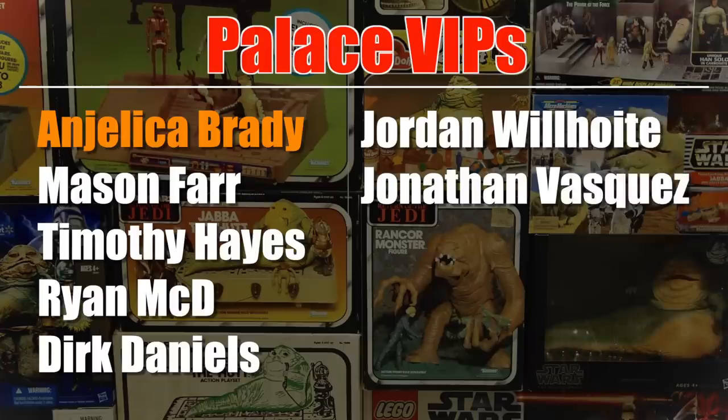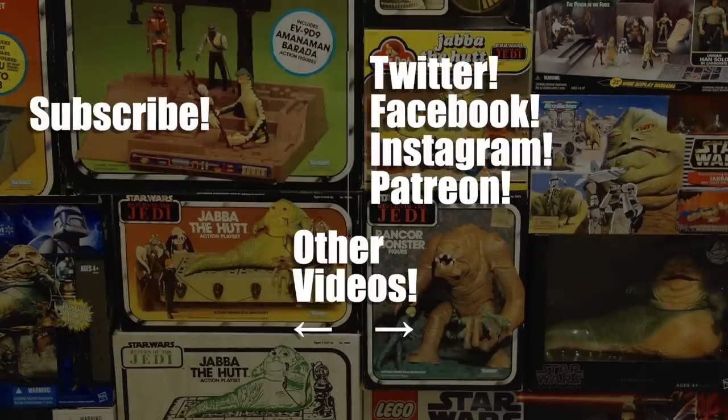This video was brought to you with help from my Patreon supporters, including these Palace VIPs and especially Angelica Brady. Thank you very much for your support. Check out the link in the video description if you'd like to know more about how you can support me on Patreon and get perks like behind-the-scenes posts, early videos, and more. Thanks for watching!